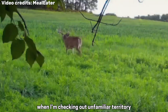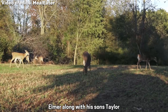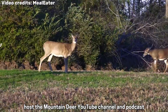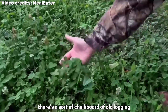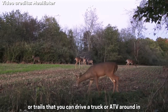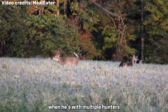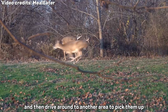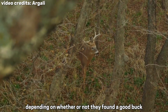Expert deer tracker Rodney Elmer said he puts in a lot of road work when checking out unfamiliar territory. Elmer, along with his sons Taylor, Ryan, and Casey, hosts the Mountain Deer YouTube channel and podcast. Almost everywhere you go in the woods, there's a sort of chalkboard of old logging roads or trails that you can drive a truck or ATV around to learn about. Elmer especially likes to scout from a vehicle when he's with multiple hunters, because he can drop them off in a section of woods and then drive around to pick them up and make a plan for the rest of the day, depending on whether or not they found a good buck track.